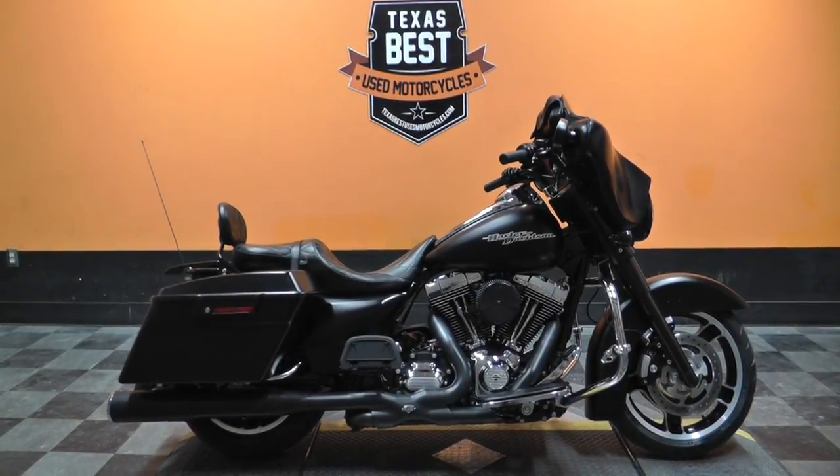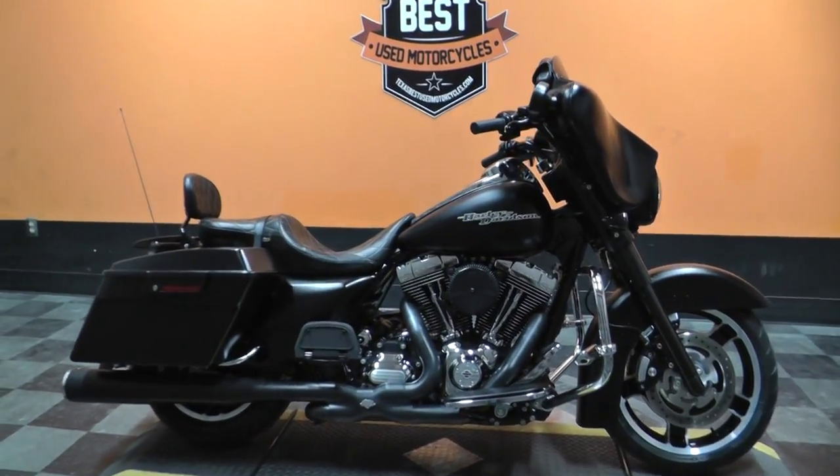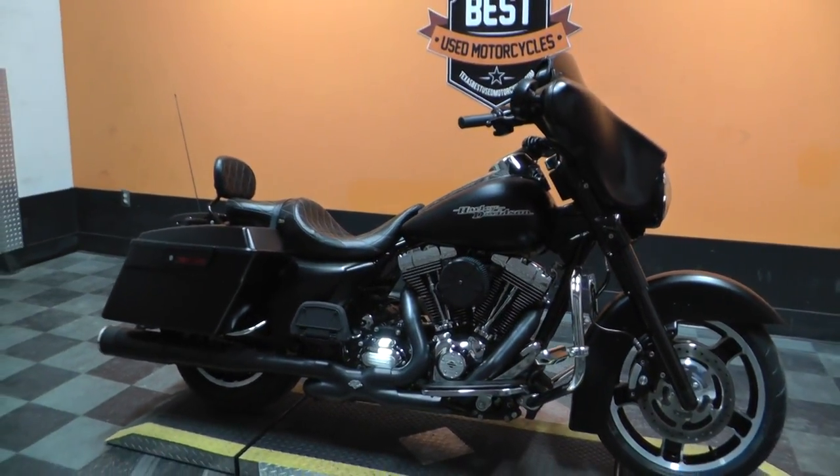Hey guys, Nick here with Texas Best Used Motorcycles in Mansfield, Texas.